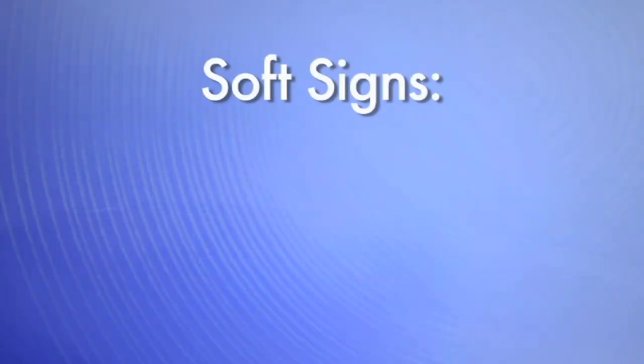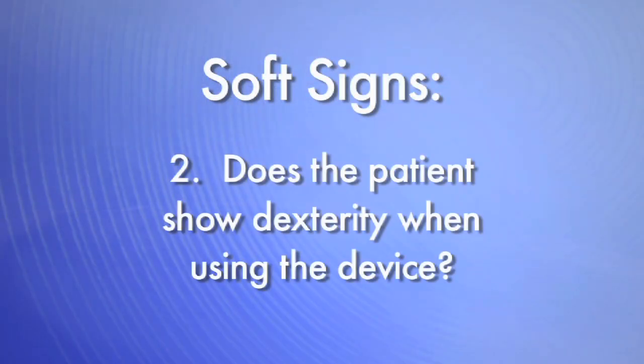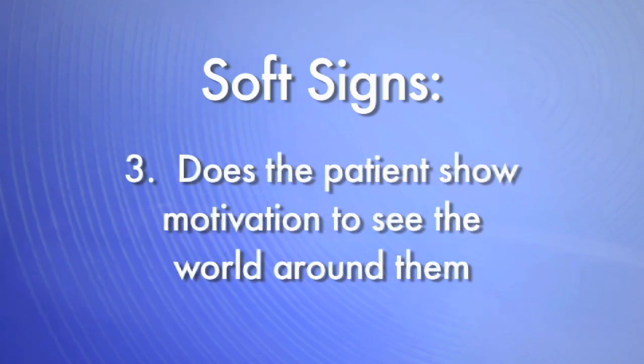Soft signs are more behavioral in nature. There are three questions to ask: Does the patient have appropriate goals for the use of the telescope, which are usually mid-range and further? Does the patient show appropriate dexterity with the use of the device — do they take to it naturally and enjoy using it? And lastly, are they enthusiastic?